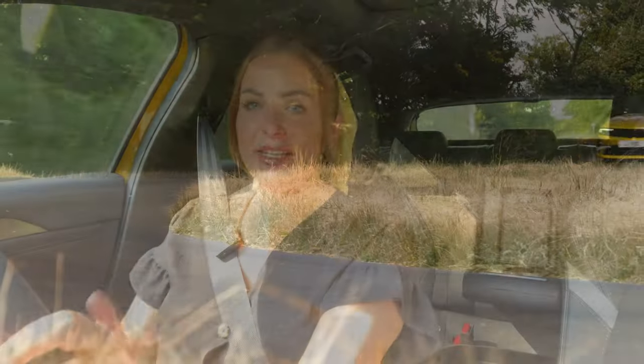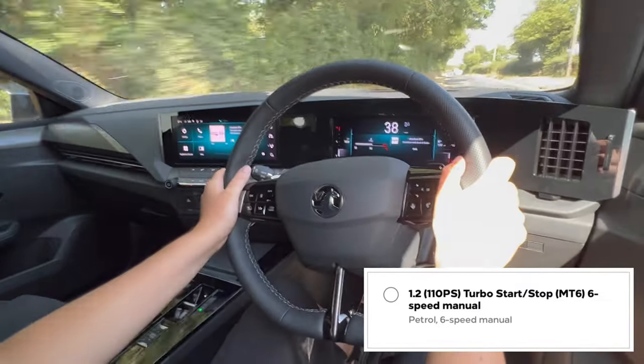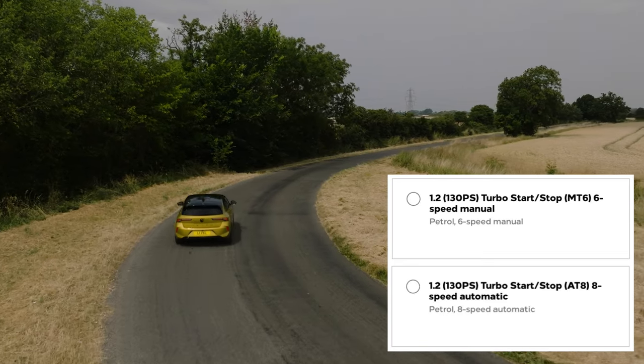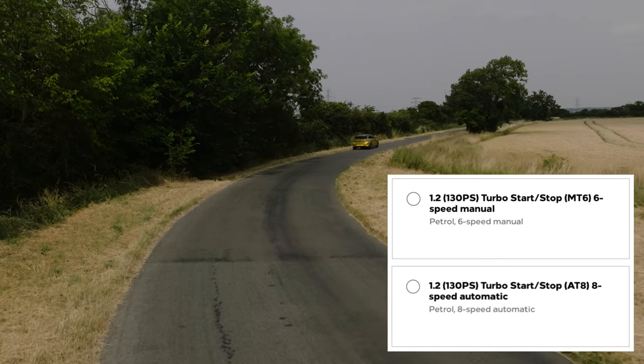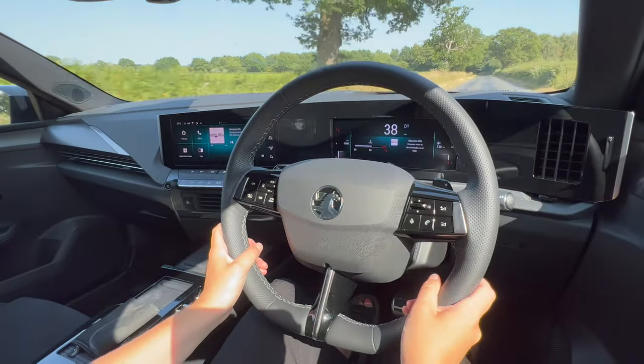There's a pretty good variation of engine and gearbox combinations for the Vauxhall Astra. The entry-level Design model gets a 1.2-litre turbocharged petrol with a six-speed manual and around 110 brake horsepower. If you go for higher spec models or want more power, you can upgrade to the same 1.2-litre petrol engine producing 130 brake horsepower — that's the PureTech engine you get in the Peugeot. It's a great engine; a little noisy when pushed hard, but has more than enough power most of the time.